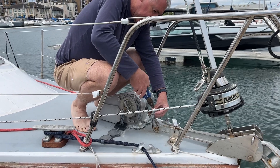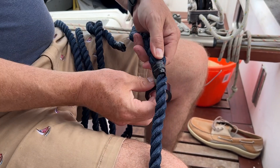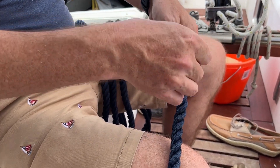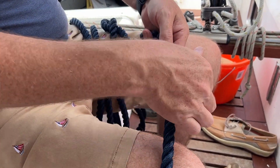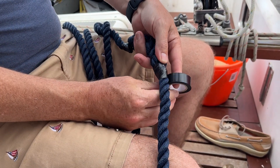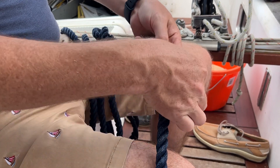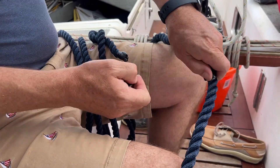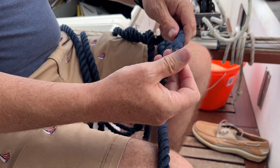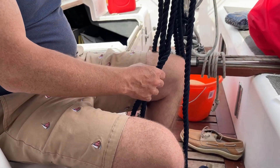Reattaching the anchor ready for another season on the hook. John is taking off some of the edges on the ends of the lines where they were cut with a hot iron — they were a bit sharp. Otherwise they're lovely new docking lines.